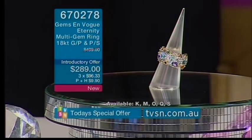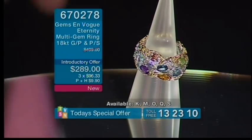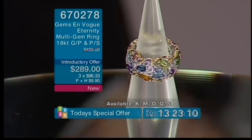You are looking at a two separate piece cast assembly and my number one selling full Eternity ring worldwide. Why? Because it has 18 different varieties of gemstones — the most I've ever done in one single ring.